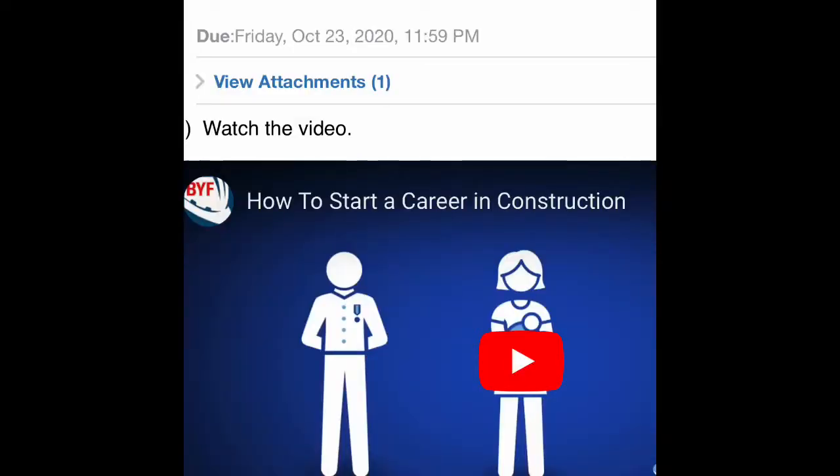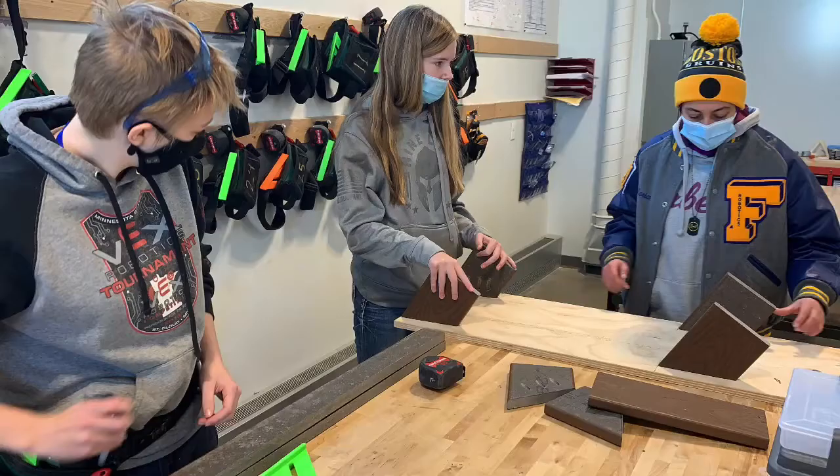In our Construction One class, we focus on the basics of the construction industry as an umbrella. We look at it as an industry with some trade skills specific to rough carpentry.